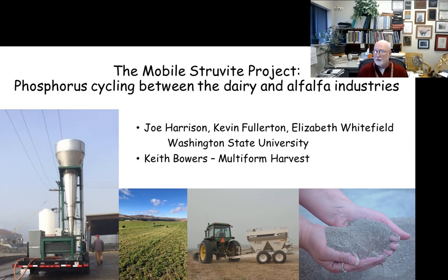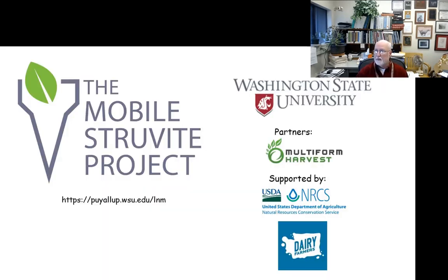This technology was originally developed for use with swine manure, and for the last dozen or so years we've been adapting it for use with liquid dairy manure. One of the unique parts about this project is that we are not only collecting the product in the form of struvite, which is a phosphorus-rich compound, and extracting that from the dairy manure, but we're also connecting that product with the alfalfa industries in our state. We call it the Mobile Struvite Project.